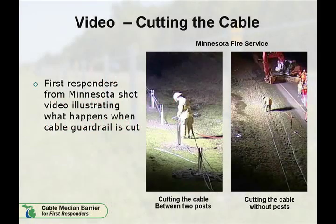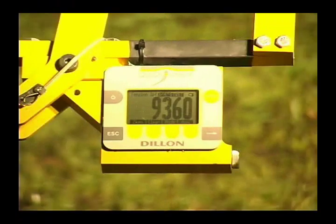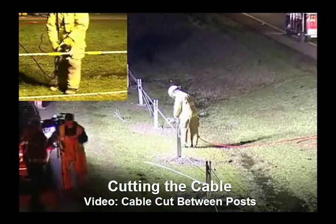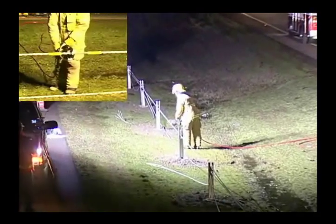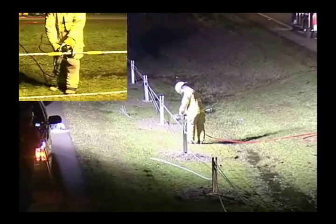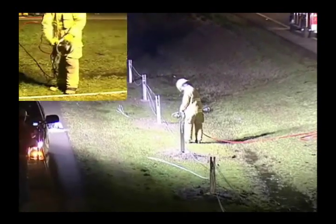To demonstrate this, a group of Minnesota first responders recorded the effects of cutting the cable. The first video shows a cable under tension at approximately 9,300 pounds. The cable is cut between two upright posts. Once this cut is made, you can see that the cable retracts approximately 15 to 20 feet in each direction, controlled by the upright posts.